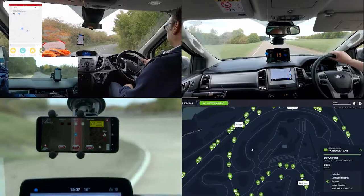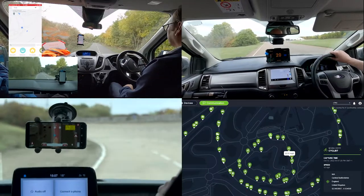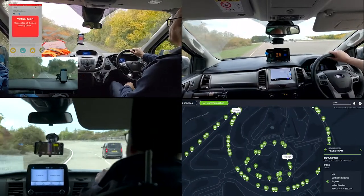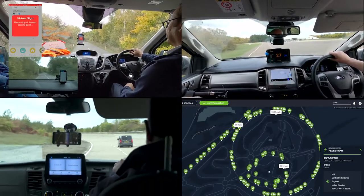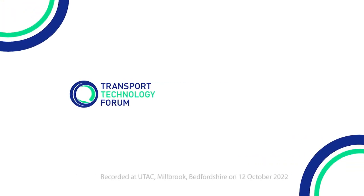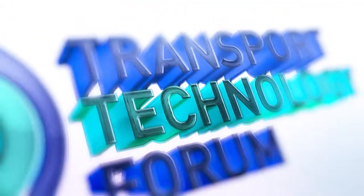These demonstrations prove that connected vehicle services aren't far in the distance, but some solutions are here and now. Some, like GLOSA and E-Call, are starting to be available already. This day showed that connected vehicles, as opposed to automated ones, are a quick route to safer, greener, more efficient roads for all users.